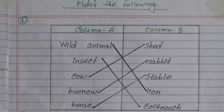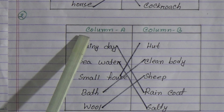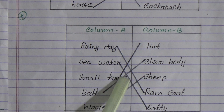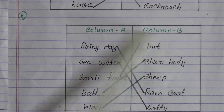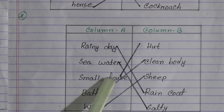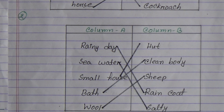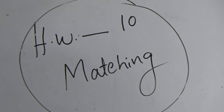Next matching: Column A to Column B: Rainy day matches raincoat. Sea water matches salty. Small house matches hut. Bath matches clean body. Wool matches sheep. Our SW number 10 is these two matching exercises.